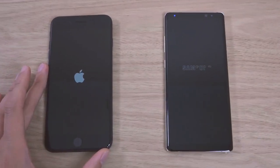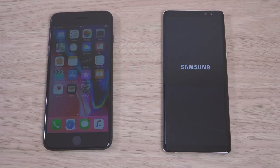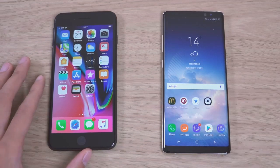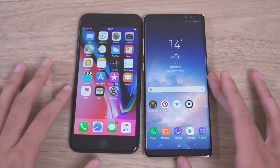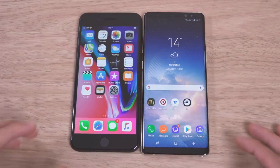Now do bear in mind the iPhone 8 does have the same processor as the iPhone 10, so maybe we're going to see similar performance here. iPhone 8 still boots up faster than Samsung. Samsung is still behind when it comes to your boot up, which is important to some people. But to me, I think I'm more interested in the day-to-day performance.